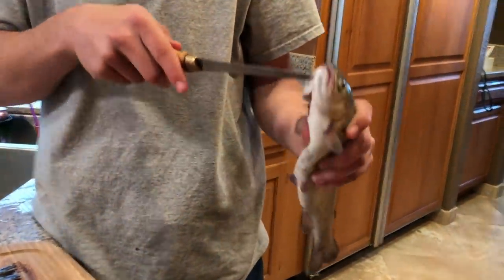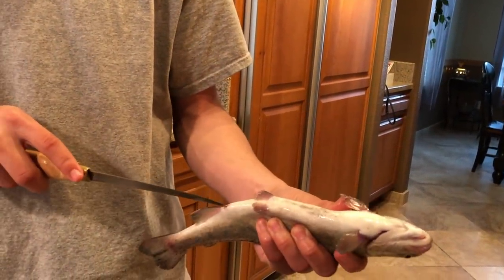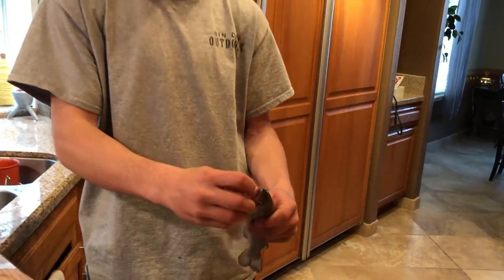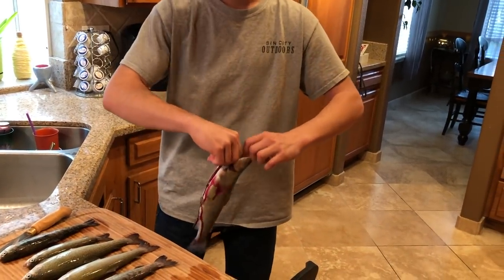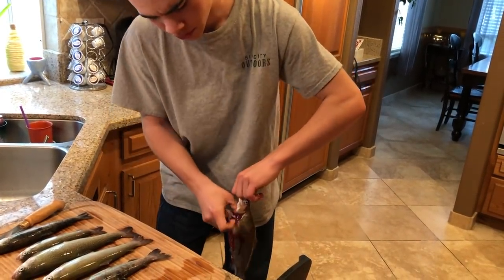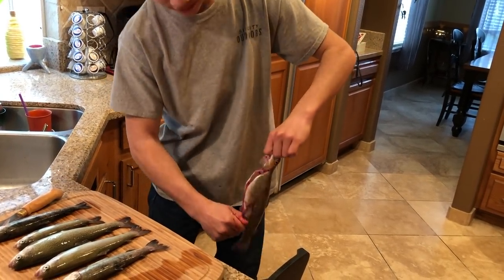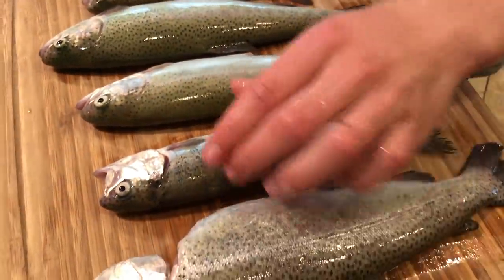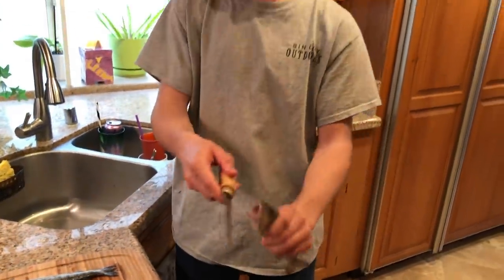One thing I'll show you guys really quick is it shouldn't take you more than about 10 seconds to clean the trout. Just get a sharp knife, go under there, under their mouth — it cuts near their tongue — then cut up their stomach. Stick your thumb down their throat and just pull, and all the guts come out. You've got a gutted trout. For six fish this should take you less than a minute. You just got to remove that bloodline.